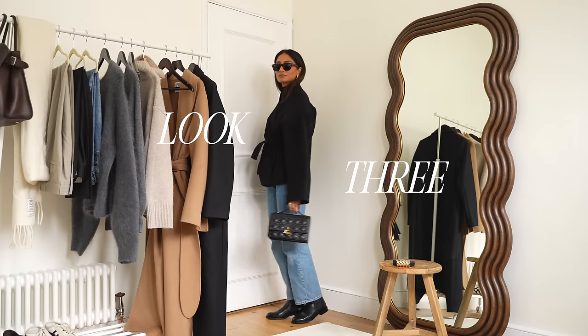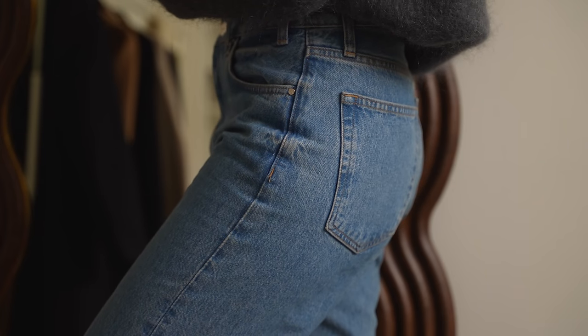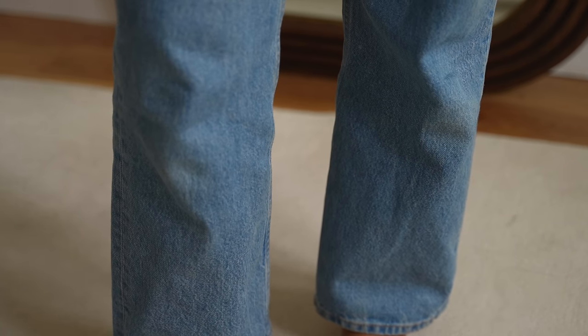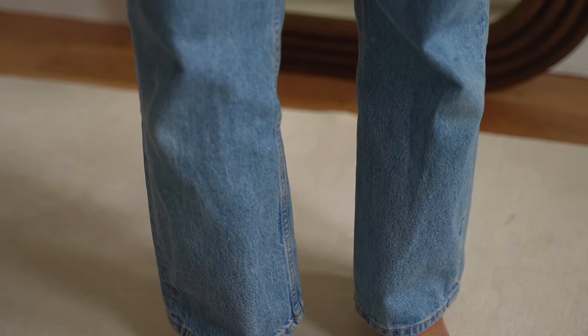I find that this style just strikes the perfect balance between being quite relaxed but also still really flattering and I think that's quite hard to find especially with baggy jeans being such a big craze at the moment. It's so interchangeable and it's definitely something that I would always reach for if I can't figure out what to wear.